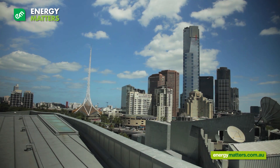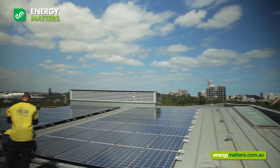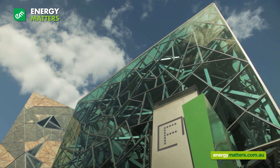Federation Square installed an Energy Matters solar system as part of their overall energy management plan. This encompasses an energy performance plan which has the criteria to be carbon neutral by 2013.